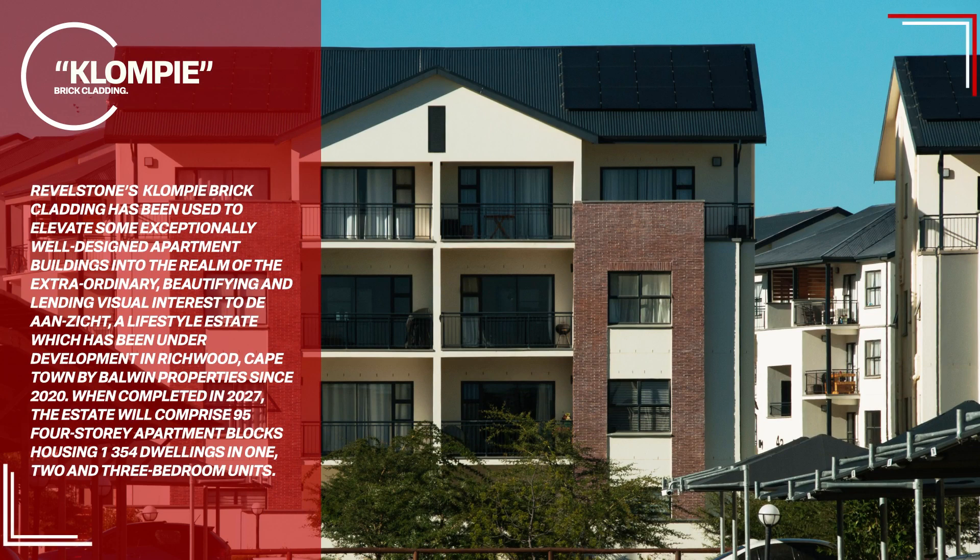Revelstone's clompy brick cladding has been used to elevate some exceptionally well-designed apartment buildings into the realm of the extraordinary, beautifying and lending visual interest to Duranzicht, a lifestyle estate which has been under development in Richwood, Cape Town, by Balwin Properties since 2020.